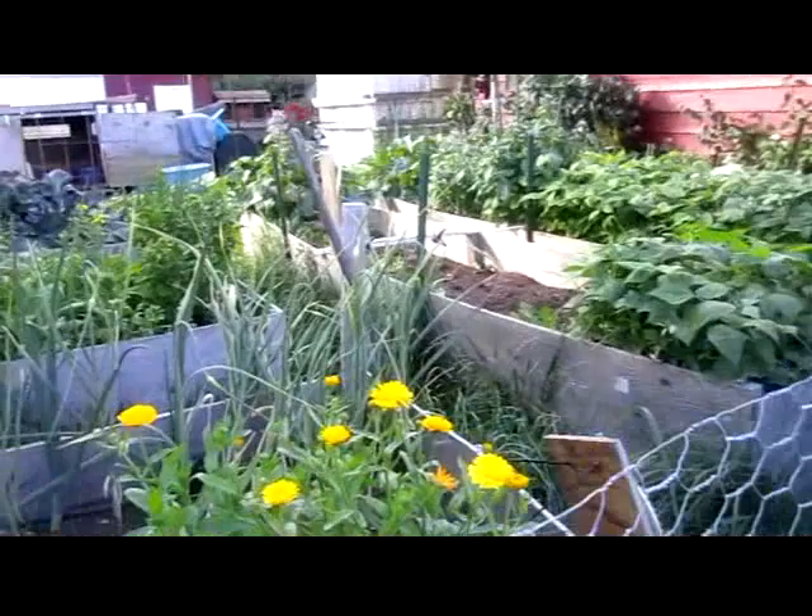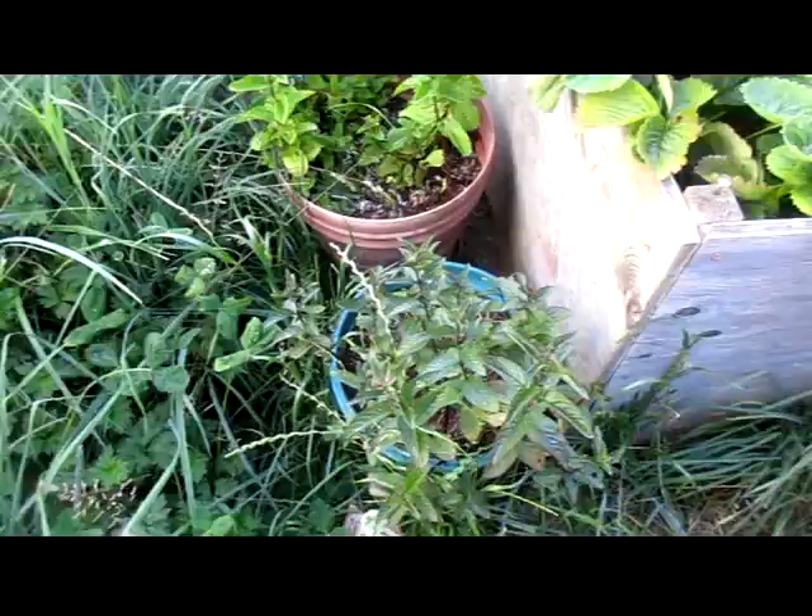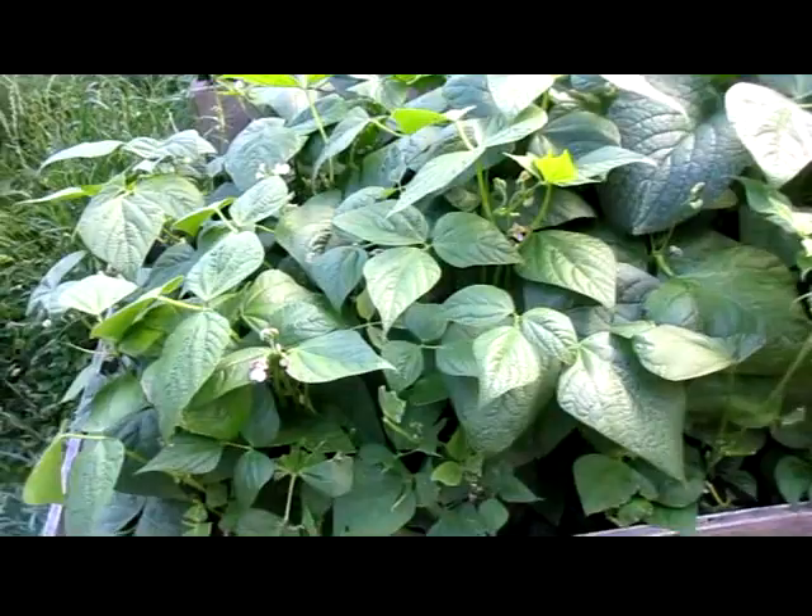I thought that was sorrel but it's actually calendula. Mint is doing well — need to take some out to dry.